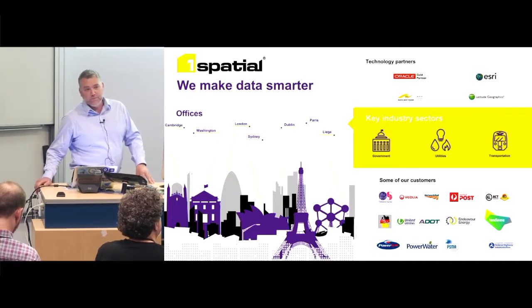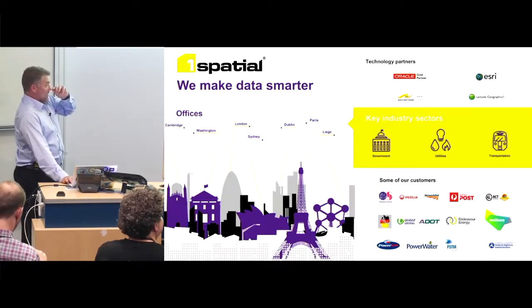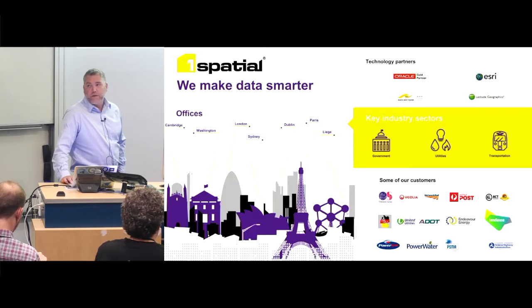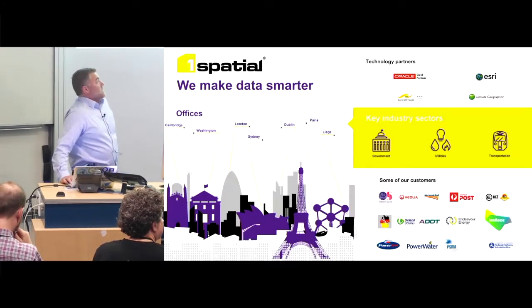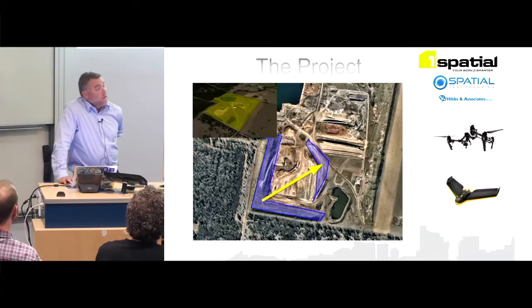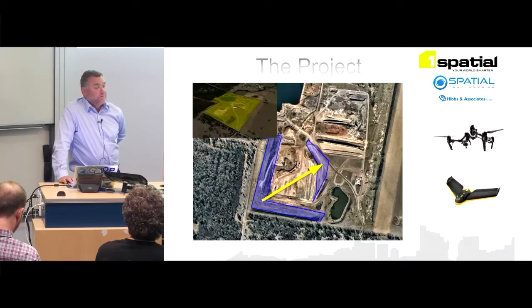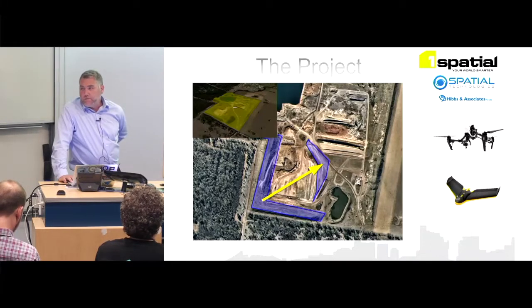We don't get to show pretty pictures, so I'm going to enjoy this presentation. Some of our bigger customers include PowerLink, networks people who use a lot of big data that needs to be cleaned, as well as the Ordnance Survey. The project I'm going to show you was between One Spatial, Spatial Technologies, and Heaps and Associates, who weren't very familiar with GIS, so we got QGIS involved to help them.